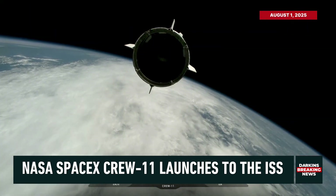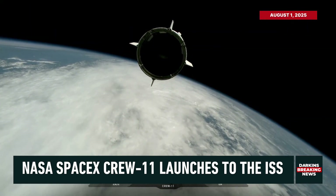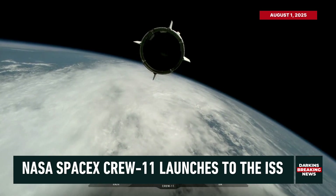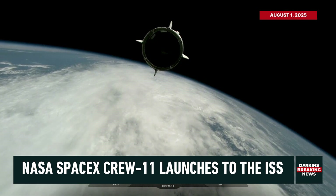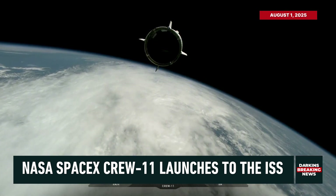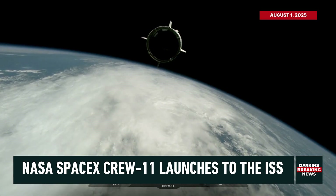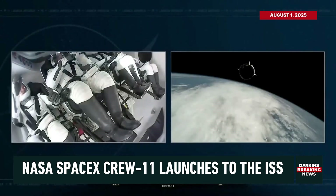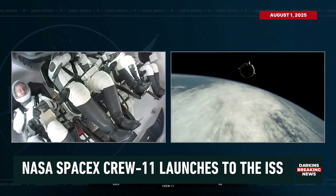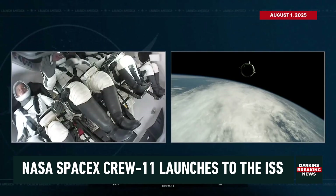Dragon separation confirmed. Dragon, chief engineer on Dragon to ground: Zena, Mike, Kimya, Oleg — welcome to orbit. On behalf of the entire Falcon team, we thank you for flying with Falcon today and wish you a great mission. Dragon will take you from here. Over to launch director for a few words. On behalf of the launch team, it's been an absolute honor working with you towards launch today. We wish you well on the rest of your mission and we will be awaiting your safe return. Godspeed, Endeavour. Godspeed, Crew 11. And thanks for flying SpaceX.